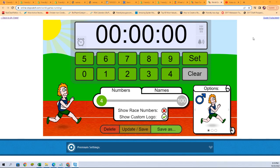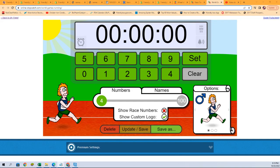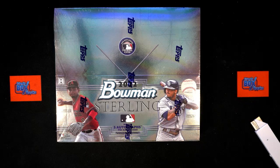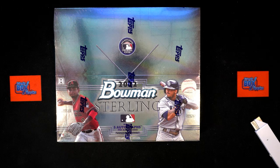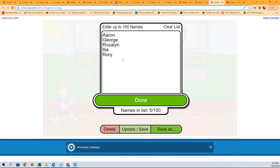Good luck everyone in Sterling Baseball. We have a race leading up to our break, and in this race we have two spots up for grabs in Sterling Baseball. First and second place will each get a spot — two teams in this thing. So that's exciting stuff. Good luck winning your spots in our filler race action.